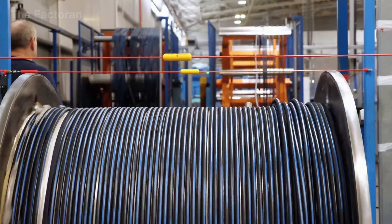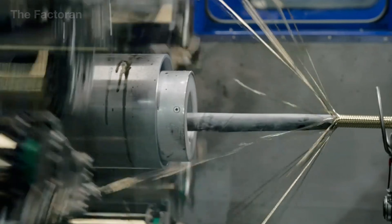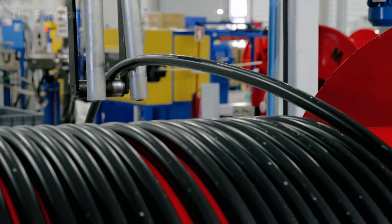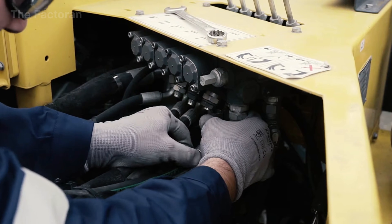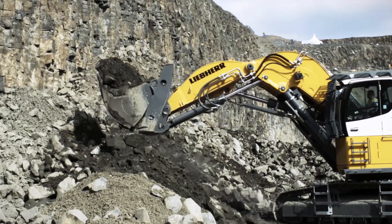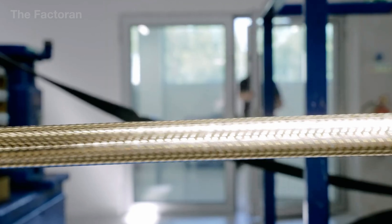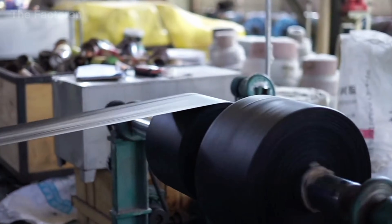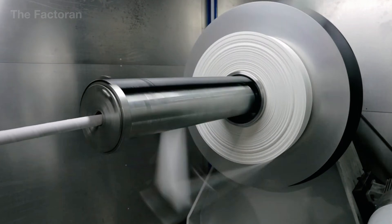In just 24 hours, an industrial hydraulic hose factory can produce hundreds of thousands of feet of hose, enough to supply thousands of construction machines and heavy-duty systems operating non-stop around the world. Behind what looks like ordinary rubber lies a punishing process defined by pressure, heat, and structural integrity.